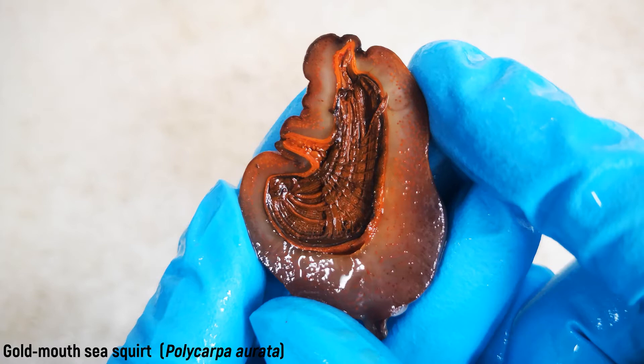In addition to tunicin, the tunic consists of proteins, various carbohydrates, and up to more than 75% water. The epidermis is transparent and lies along the inside of the tunic.